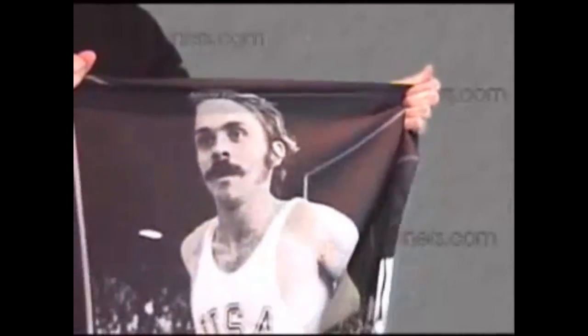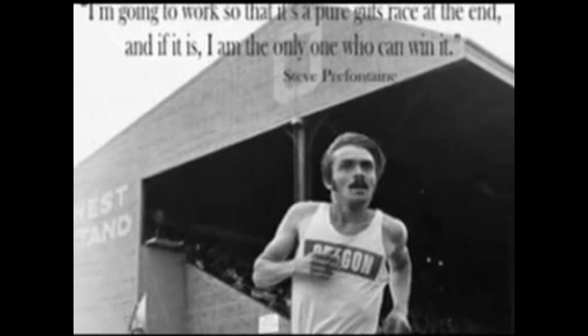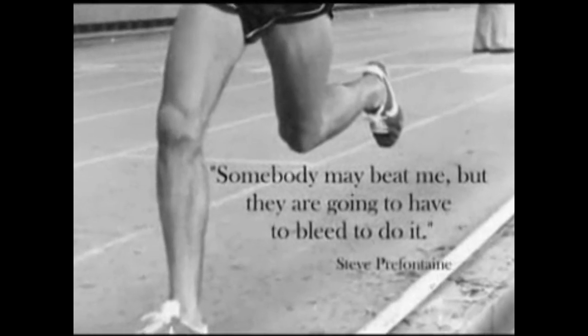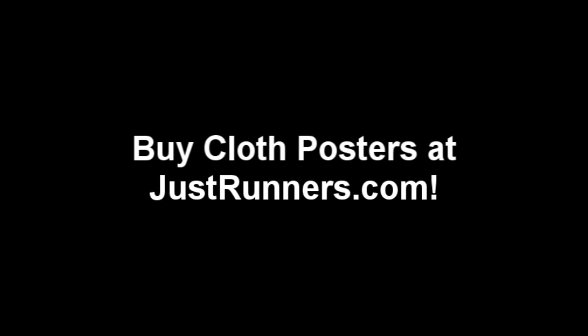It does not rip like a paper poster because it is printed on a silk-like material. Each poster features a famous quote from Pre. Hang this poster in your room to give you that competitive edge. Good luck in your training and thanks for stopping by at JustRunners.com.